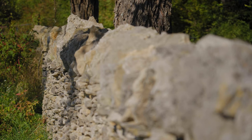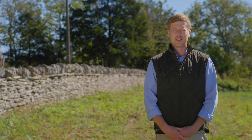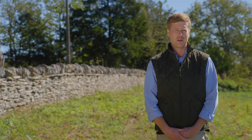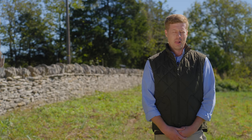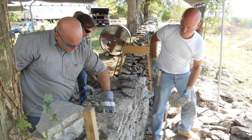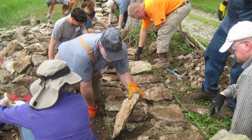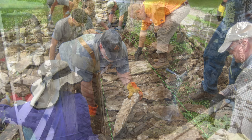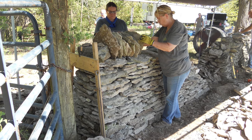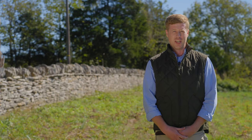We do that by offering workshops to the general public, and we've done some of those here on this wall behind me and elsewhere on this property. We've done certification tests, and these certification program levels are kind of a reference point for experience and are required in multiple states to bid drystone masonry work, especially here in Kentucky, but other states as well — we're starting to see it come out.